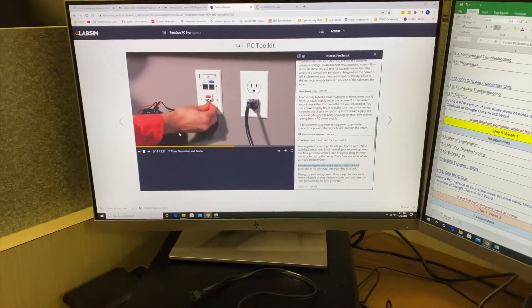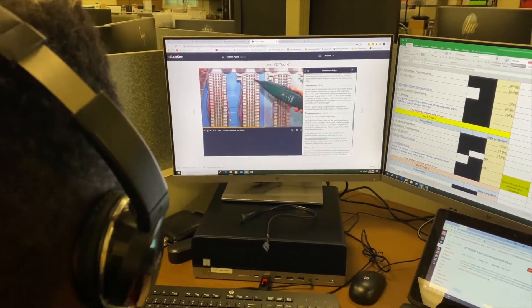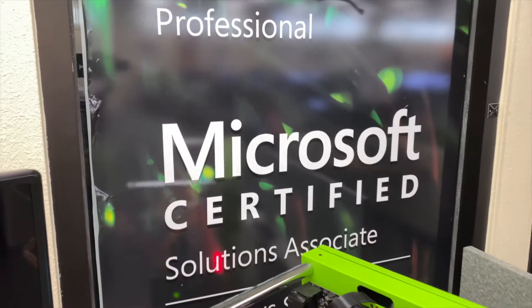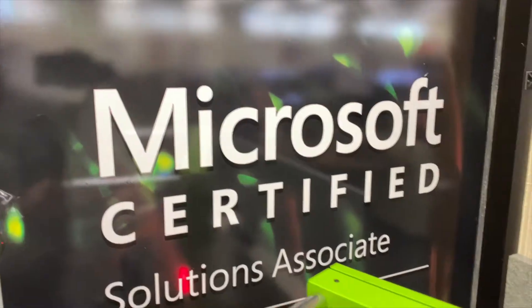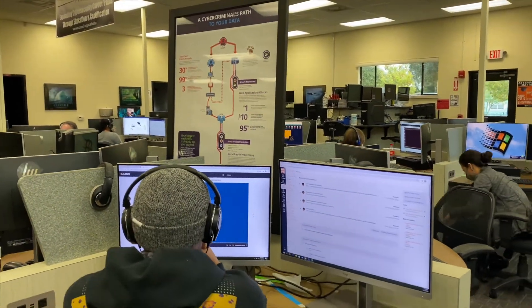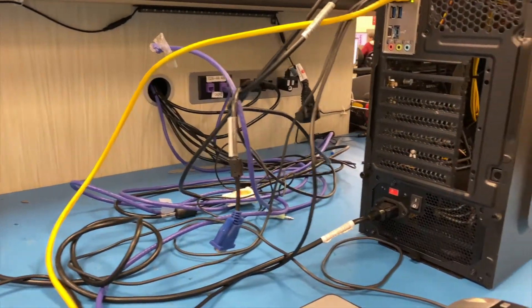The types of certifications available for this program are the A-plus and the Network-plus certifications. The types of careers available are Tier 1 and Tier 2 positions for any type of IT company, and as you know, every single company that's out there has an IT department.